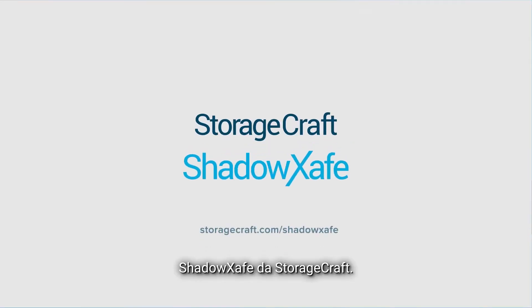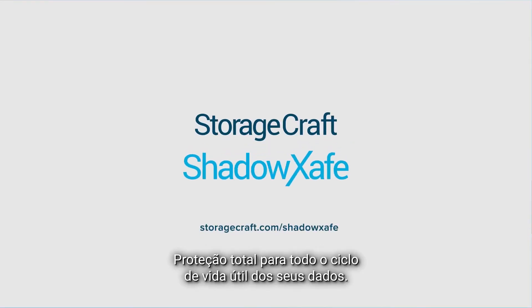ShadowSafe from StorageCraft — comprehensive protection for the entire data lifecycle.